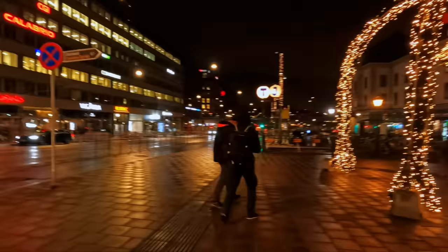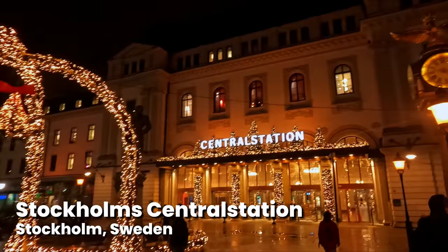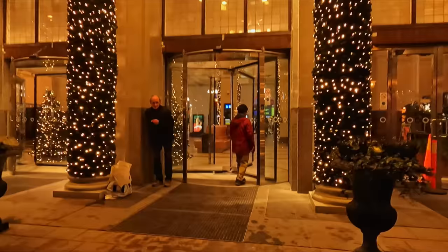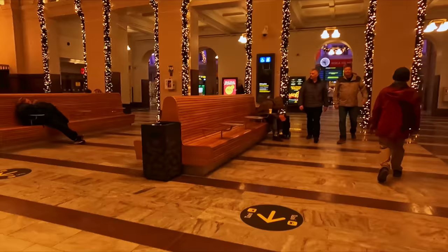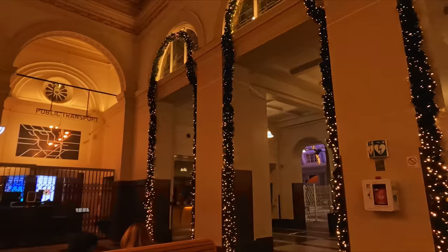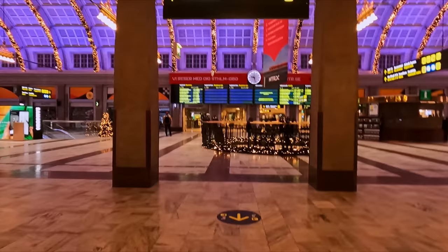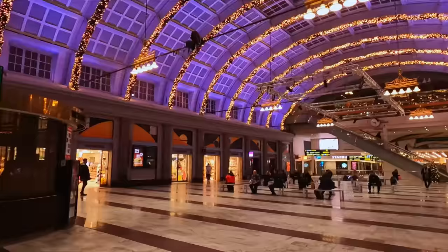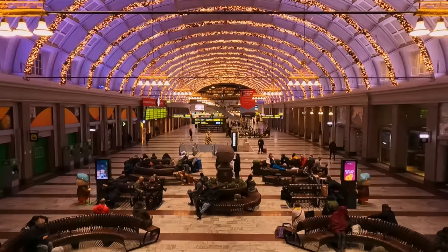Hello and welcome to a very festive Stockholm Central Station. The station here first opened in the summer of 1871 and has remained the capital's main station ever since. I don't know about you, but I think the Christmas decorations here look fantastic, with Christmas trees and lights dotted around the already impressive main concourse. If there was ever a competition for the best Christmas decorations in a station, this would easily win it.